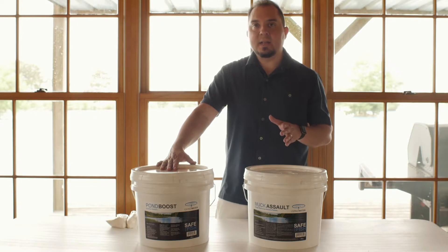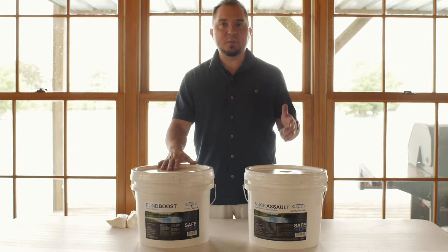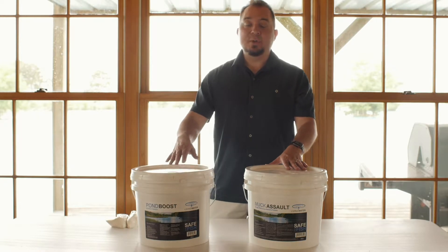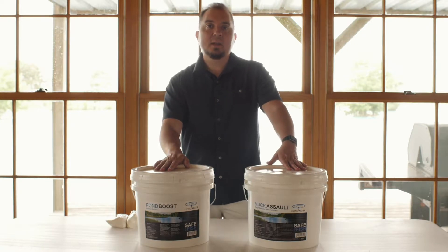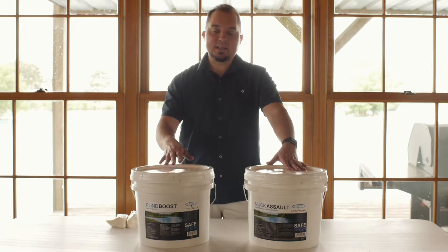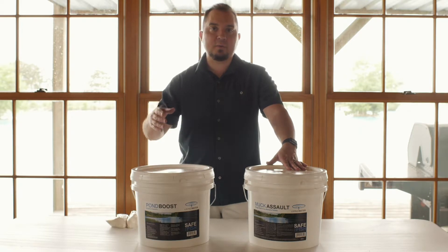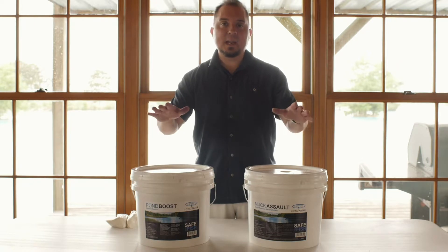Basically, what a lot of people don't realize is that many water quality issues in ponds — in fact, a lot of pond issues in general — are due to excess nutrients. This bacteria produces enzymes that go to work degrading and eradicating muck and excess nutrients like phosphorus and nitrogen. The bacteria uses the muck and organic matter as a food source to reproduce and proliferate, resulting in millions of beneficial, healthy bacteria in the pond.